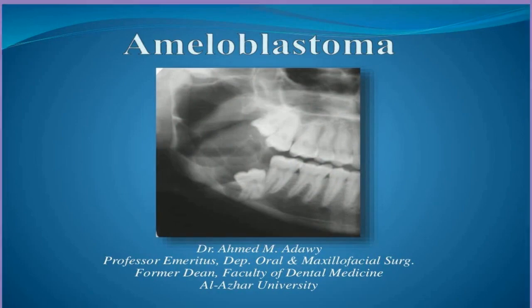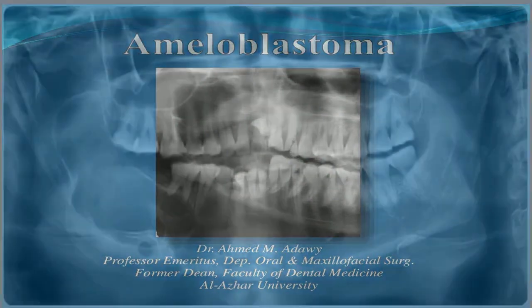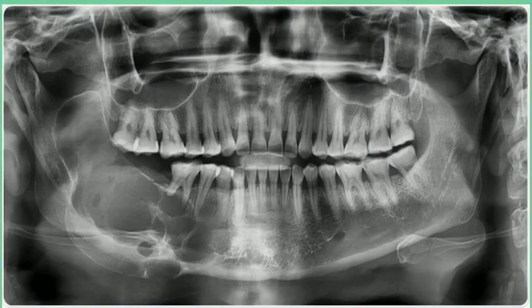Scientists hope to find new treatments that can shrink these tumors without surgery. They're testing drugs that fight cancers linked to similar problem genes to see if they have the same effects on ameloblastomas.